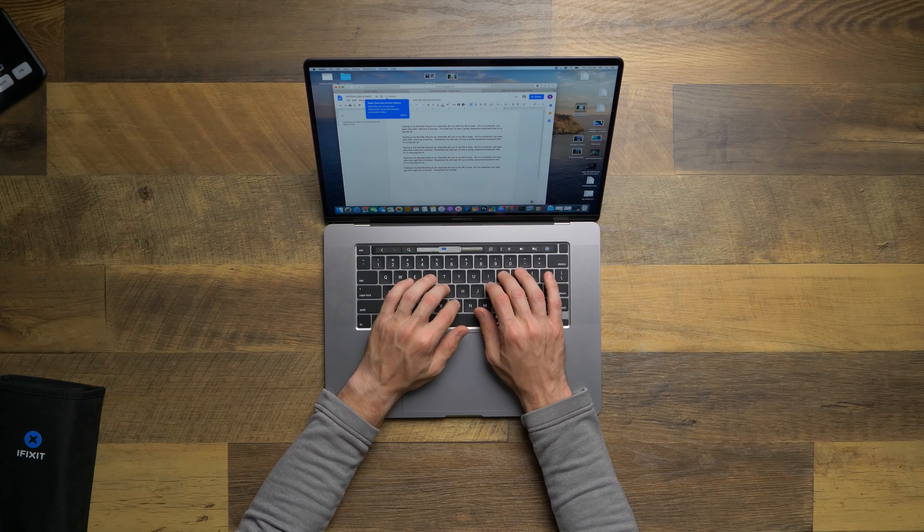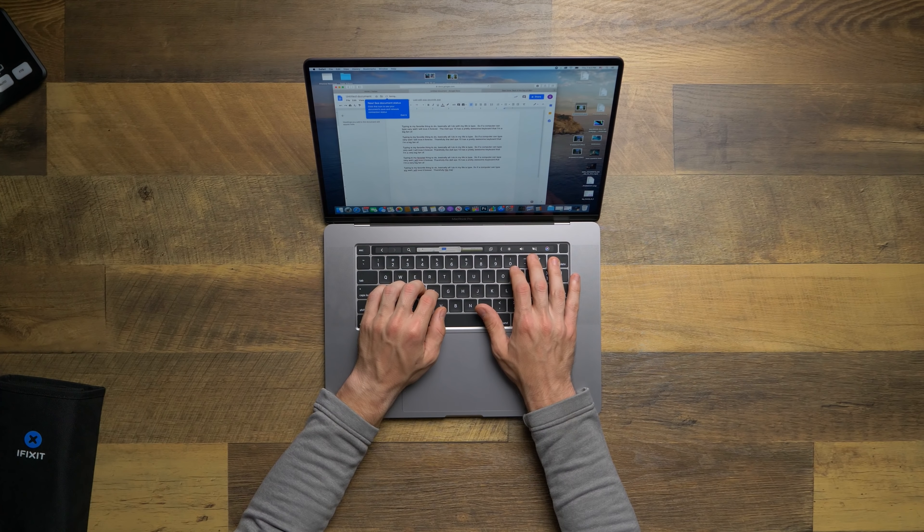The keys are snappy, there's about the perfect amount of travel, and the way the laptop body is laid out, there is a huge palm rest to keep your hands and wrists in a neutral position. If this is not the best laptop typing experience on the market, it's pretty darn close.